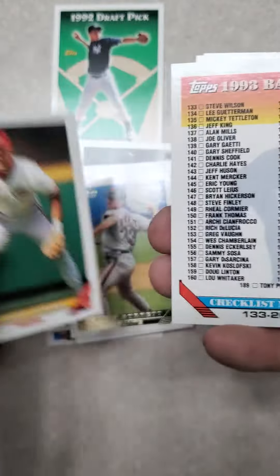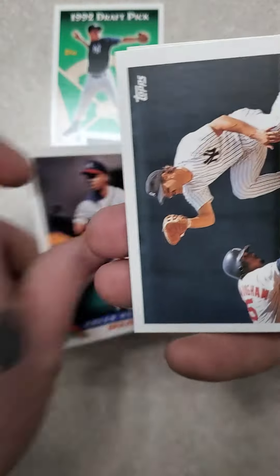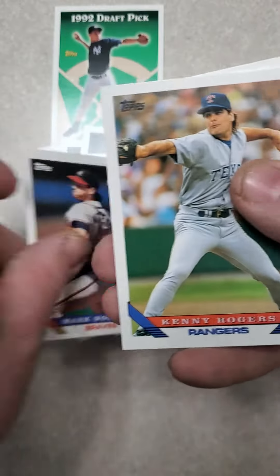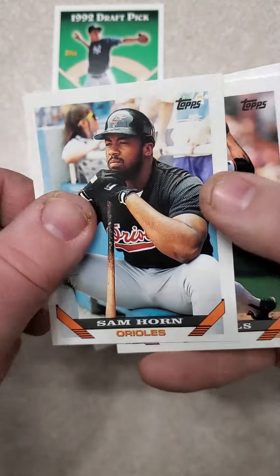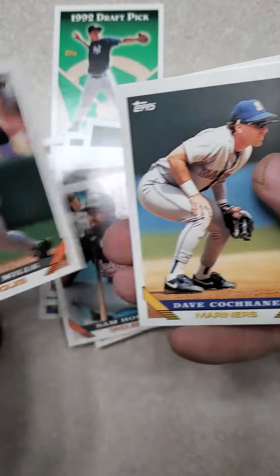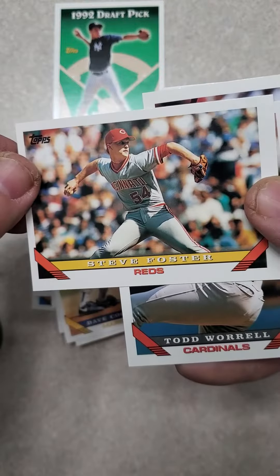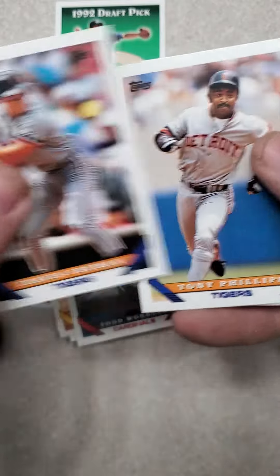So, no Jeter gold. Chris Sabo, checklist, Brian Hunter, Don Mattingly, Mark Wohlers, Kenny Rogers, Brian Harper, Sam Horn, Alan Mills, Dave Cochran, Steve Foster, Todd Worrell, Travis Fryman.